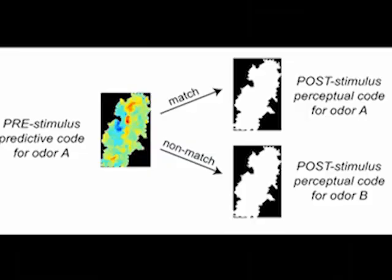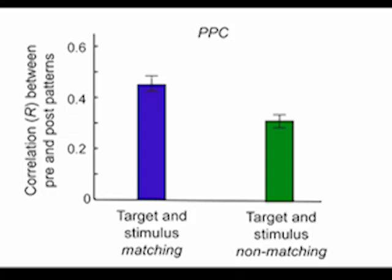To confirm that these pre-stimulus fMRI patterns are literally perceptual templates, we reasoned that the search pattern for a given odor, say odor A, should overlap with the actual evoked pattern for that same matching odor following stimulus onset, as opposed to that for a non-matching odor. This analysis revealed higher pattern correlations in posterior piriform cortex, but not in anterior piriform or in orbital frontal cortex, when the identities of the pre-stimulus target and post-stimulus odor were the same.